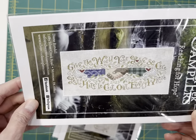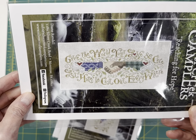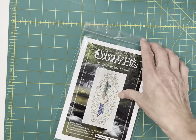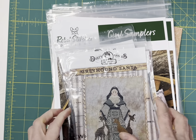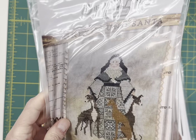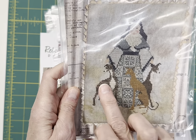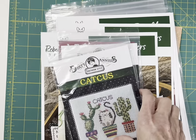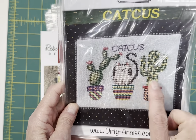And then Reaching for Hope — it says, 'Give the world your love and care, let hate be cast out everywhere.' Dirty Annie's — I don't have many of her designs left, most of them have sold out. This is Greyhound Santa — really unique design. It's got Santa in a gray pattern cloak with three Greyhound dogs. And then Cat Cuss — the cat in the southwestern pot with the cacti.